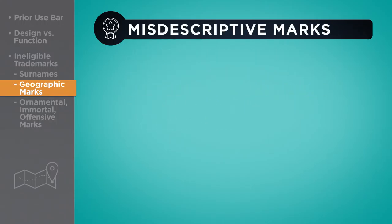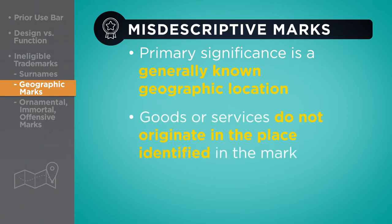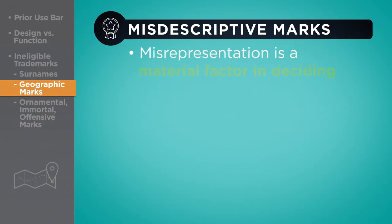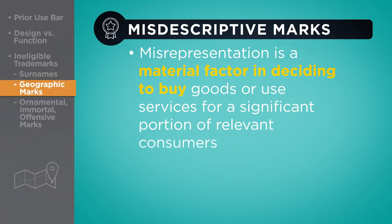If a geographic mark is misdescriptive, the test is as follows: the primary significance of the mark is a generally known geographic location; the goods or services do not originate in the place identified in the mark; purchasers would be likely to believe that the goods or services originate in the place identified in the mark; and the misrepresentation is a material factor in deciding whether to buy the goods or use the services for a significant portion of the relevant consumers. The goal of this test is to prevent confusing or deceiving the consumer.